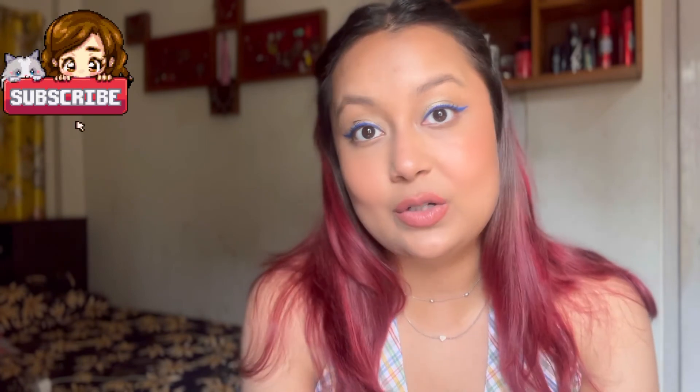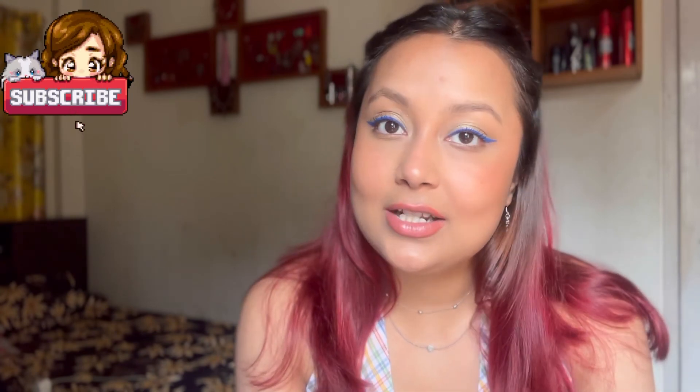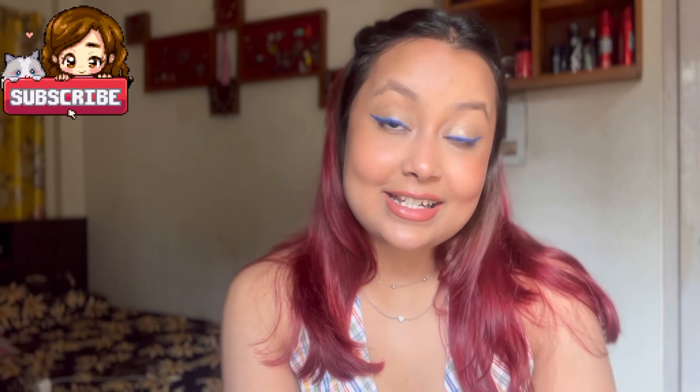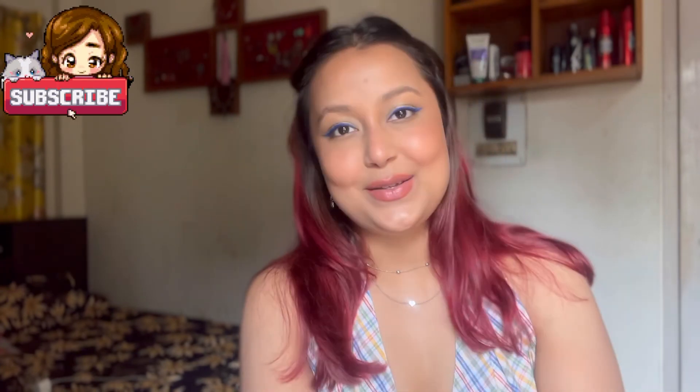Anyway guys, I hope you enjoyed watching this video — this is the final look! Let me know what you think, and if you've already tried any of these products or want to try them, comment down below. I'll see you very soon in my next video — it's probably going to be another haul or that lipstick video I was talking about, where I show you all the lipsticks. If there's anything else you'd like to see just comment below. Till then, stay safe, be happy, and see you soon — bye!